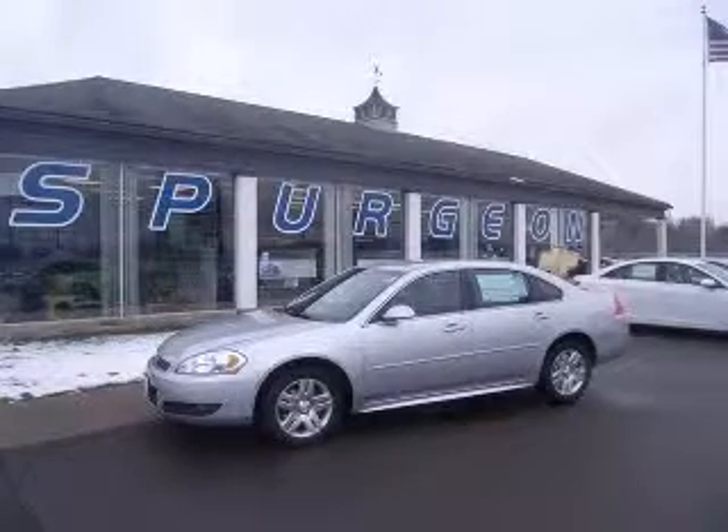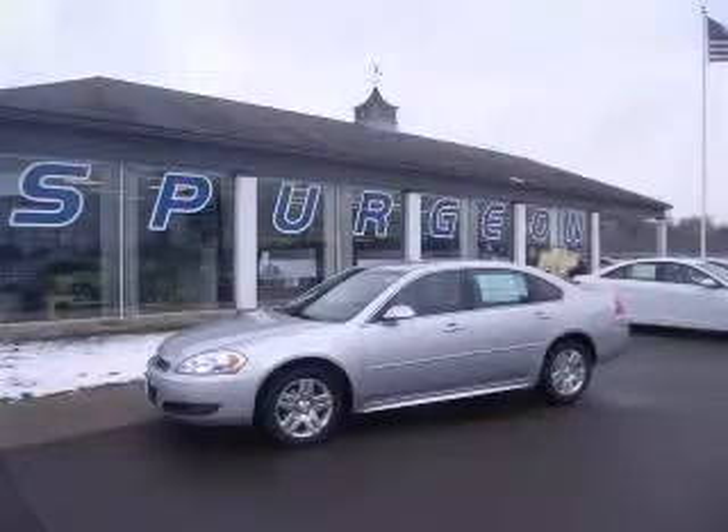We are proud to present this excellent new 2011 Chevrolet Impala. This Impala has a 3.5L V6 engine and an automatic transmission.